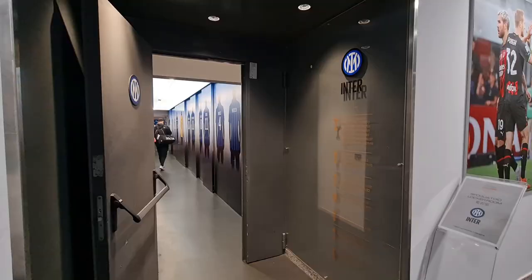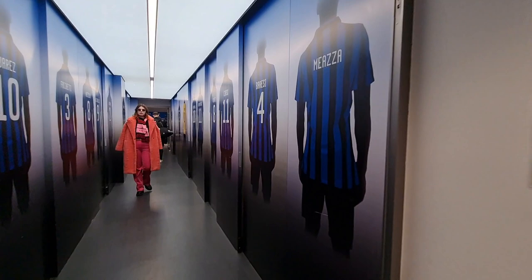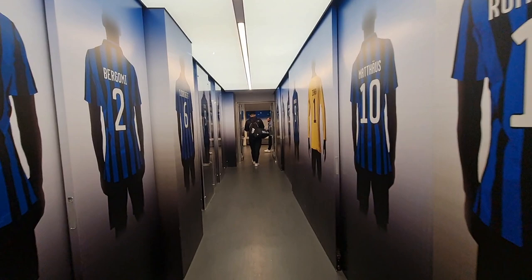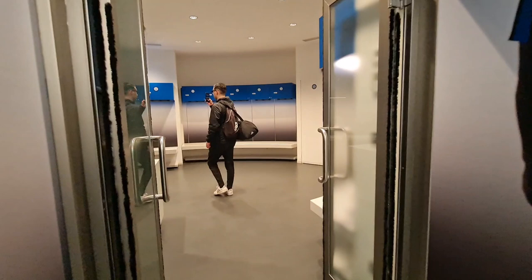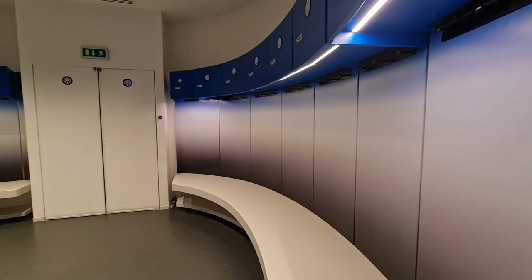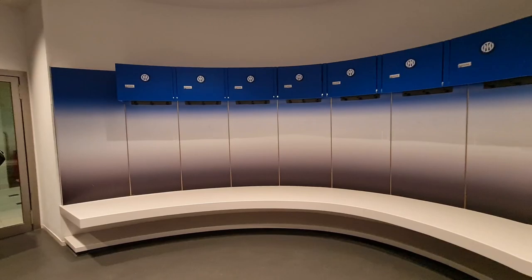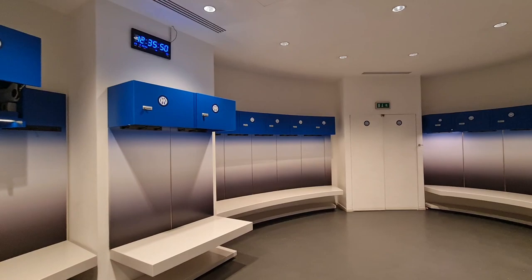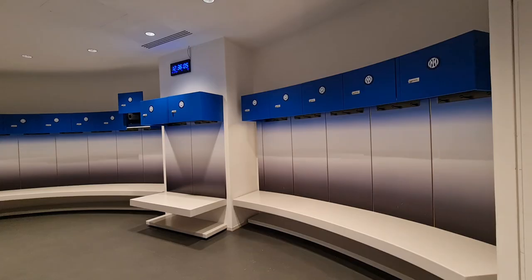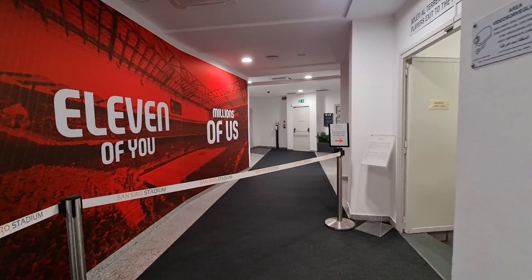Now let's go into Inter's dressing room. So I'm now going to take the walk from the dressing room all the way to the pitch. You will see exactly where the players go and how long it takes them to walk to the pitch.